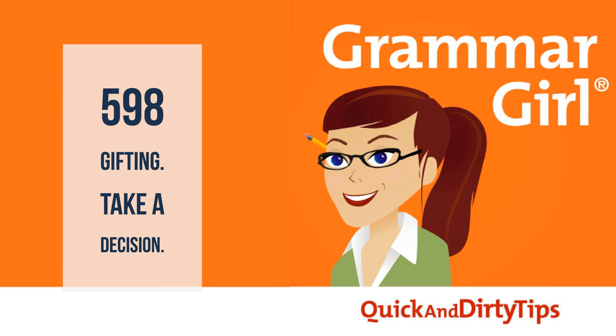Grammar Girl here. I'm Mignon Fogarty. This week, I have an update about taking a decision versus making a decision, and a meaty middle about the verb gifting, which I know a lot of you guardians of the grammar-y hate. So let's get started.